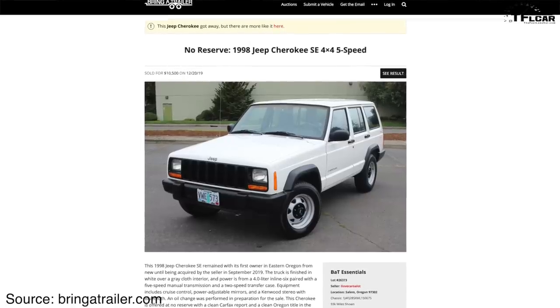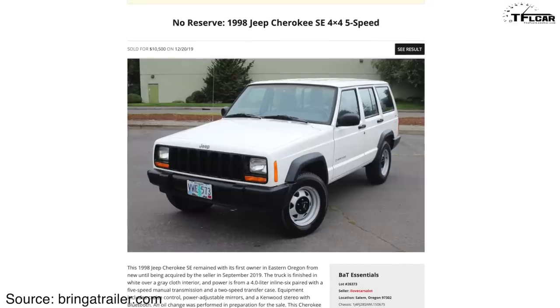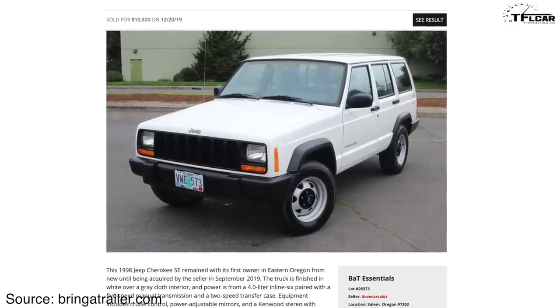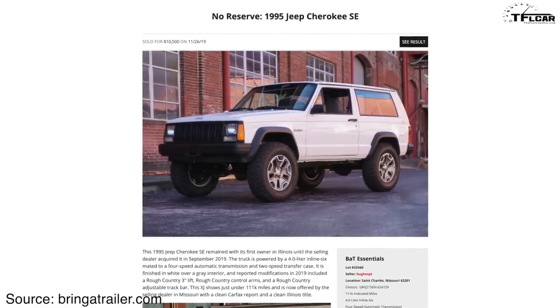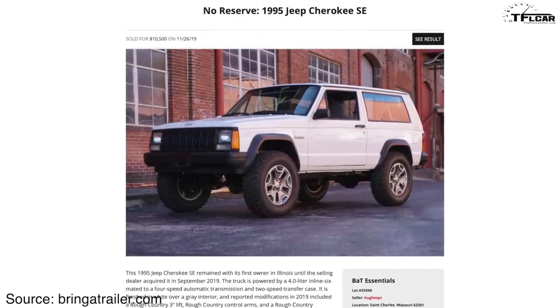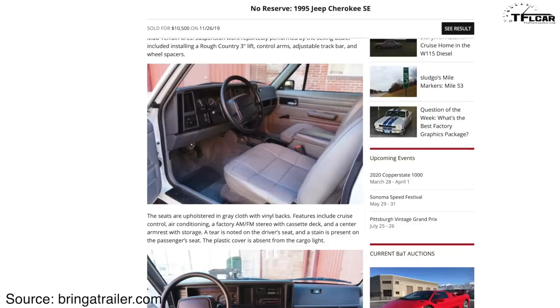Take a look at this auction that recently sold on Bring a Trailer. It's a 1998 white total base model — doesn't have the nice wheels, has roll-up windows, basically no options, and it's not even that low mileage at 93,000 miles. It sold for over $10,000. Here's another example: a 1995 two-door, which in some ways is less desirable because you can't use the rear seats and parts are harder to find. It has 111,000 miles, it's been modified, and once again, base model roll-up windows — $10,500.